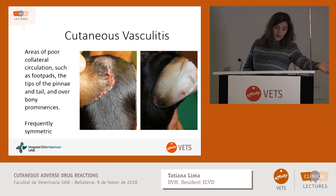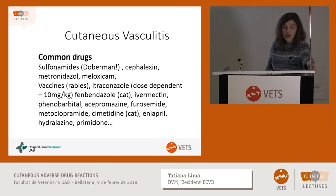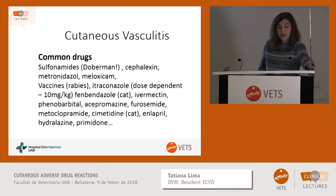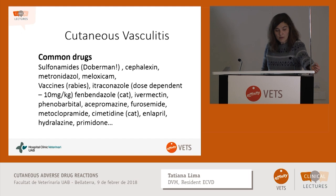When vasculitis happens in areas of poor collateral circulation such as foot pads or pinnae, you can have severe damage. Bilateral pinna involvement is more often seen with vaccines one month after administration, or with trimethoprim-sulfa. Common drugs again include sulfamides, cephalexin, metronidazole, meloxicam, and typically one month after vaccines — most often rabies vaccine. It can also happen with itraconazole, and it is dose-dependent — studies show it's more likely at 10 mg/kg and much safer at 5 mg/kg. It is also reported in cats with fenbendazole, cimetidine, and other drugs.